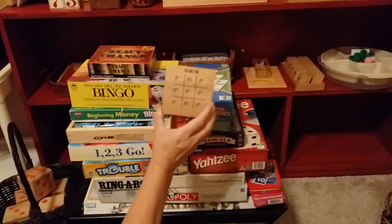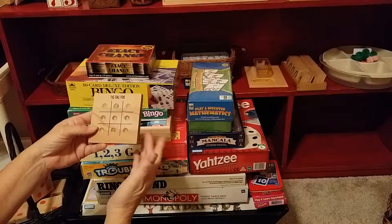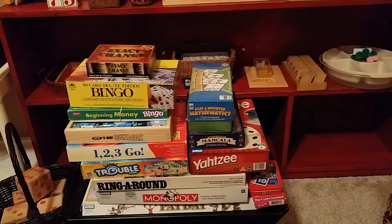Tic-tac-toe is not necessarily numbers, but it's a game that's kind of associated with counting. I like tic-tac-toe. All you need is just some marbles. Fun game.